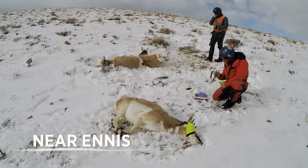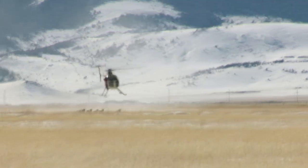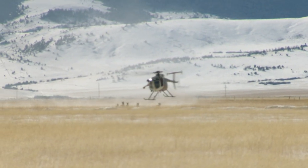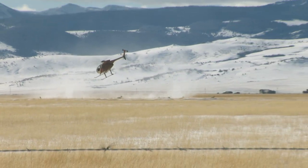This winter, capture crews planted a collar on close to 500 pronghorn across Montana. This unprecedented study will gather critical information about pronghorn migrations and life history.